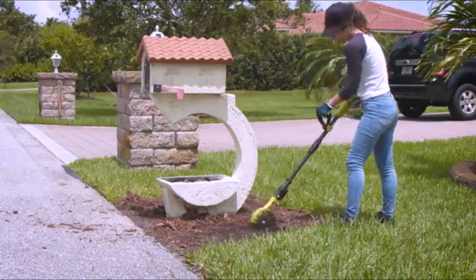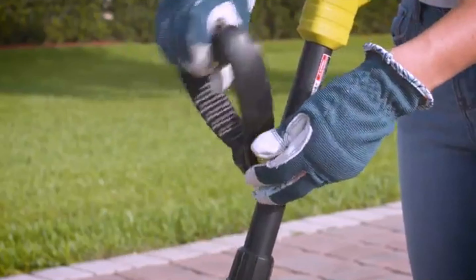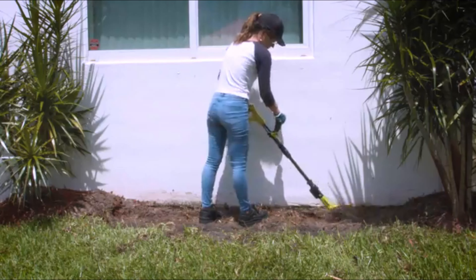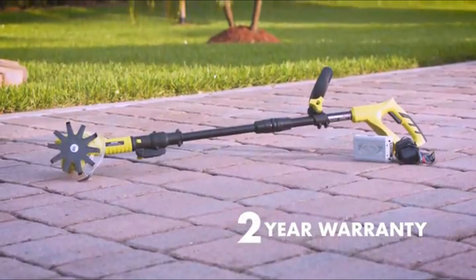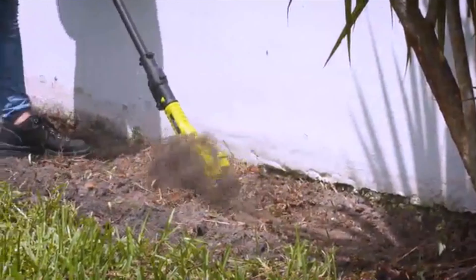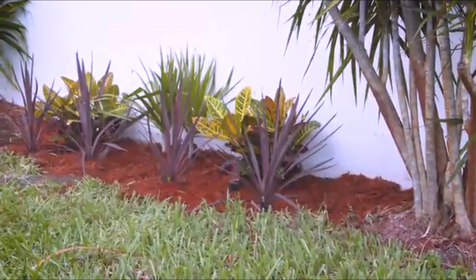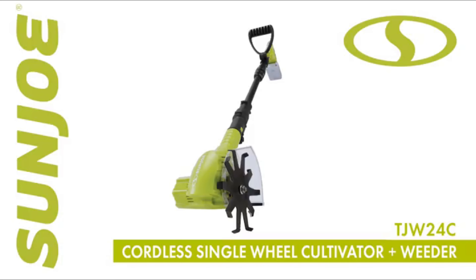Ultra-lightweight at under 4.5 pounds, it features an ergonomic handle and adjustable pole for optimal comfort and control, taking the pain and strain out of weeding and cultivating. It includes a complete two-year warranty for worry-free performance year after year. Keep your yard and garden looking their best — go with Joe, the TJW24C 24-volt cordless single-wheel mini cultivator plus weeder from Sun Joe.